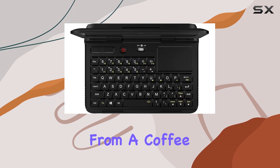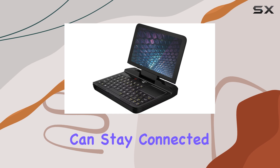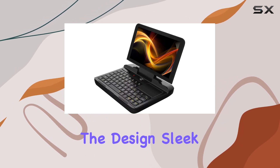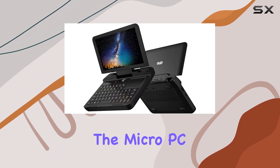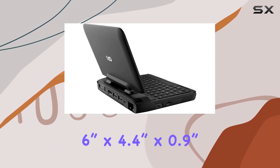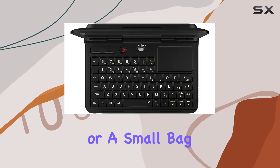Whether you're working from a coffee shop, a client's office, or your own home, you can stay connected without missing a beat. And let's not forget about the design — sleek, slim, and portable. The Micro PC measures just 6 inches by 4.4 inches by 0.9 inches when closed, making it small enough to slip into a pocket or a small bag.